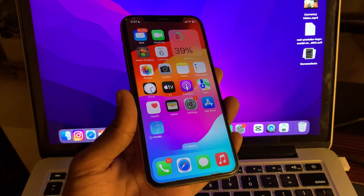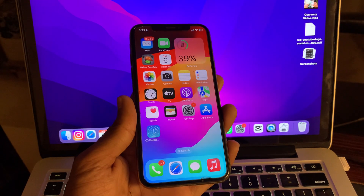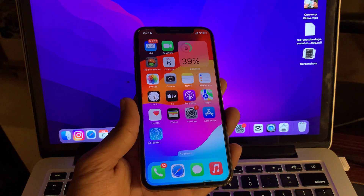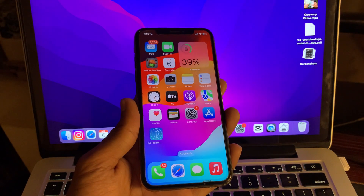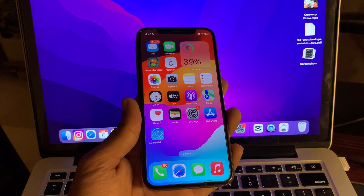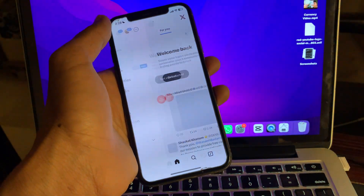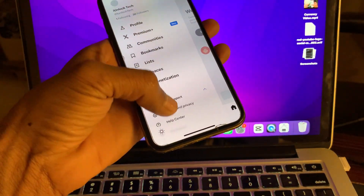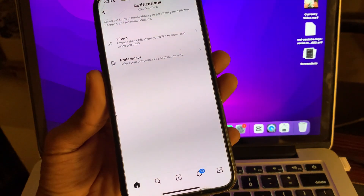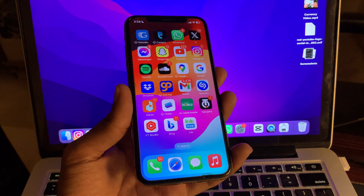Also, you can turn on Lock Screen, Notification Center, and Banner notifications for that app. The next step is to check in-app notification settings on your iPhone. Even if you have enabled notifications for an app in your iPhone settings, there might be another layer of control within the app itself. Many apps offer their own notification settings so you can fine-tune how and when you receive alerts. Simply go to that app, tap on its settings, and check if notifications are enabled there.